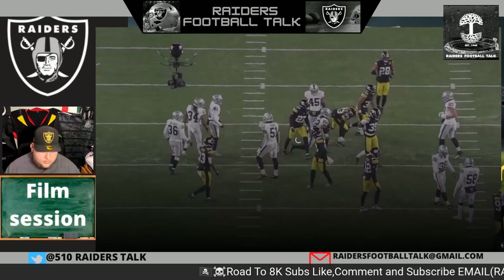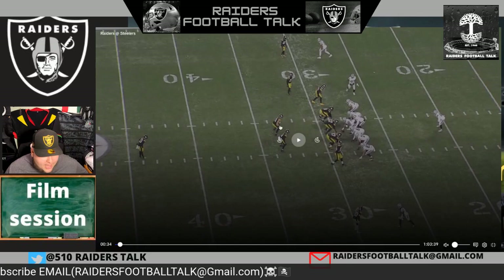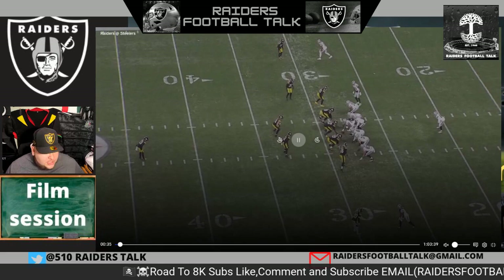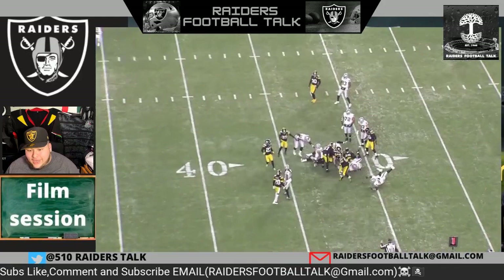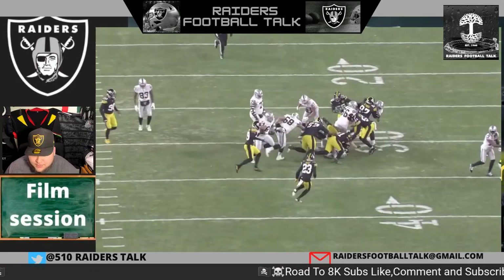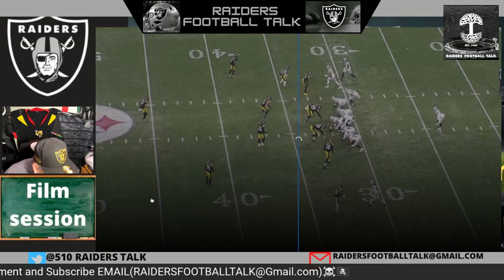Week 16. Robert Spillane right here playing that nickel linebacker role. He did a lot — honestly, there were a lot of injuries for the Pittsburgh Steelers, so he had to fill certain roles. This time, Josh Jacobs — no easy tackle. Again, he does a good job not over-pursuing, letting the play come to him, not making an outlandish angle for the running back to make a cutback. Instead, he spills, stays in his gap, stays in his assignment, and makes a good play on the ball.